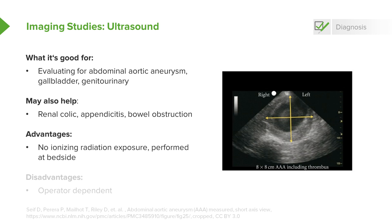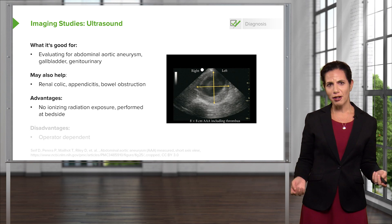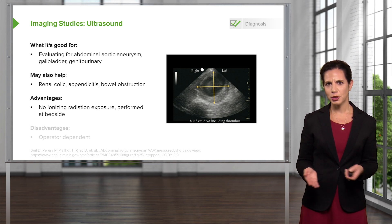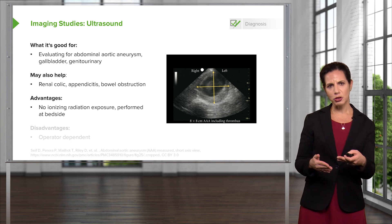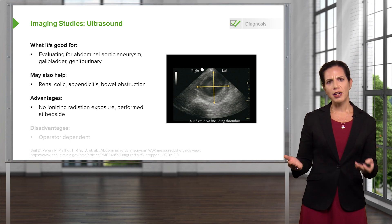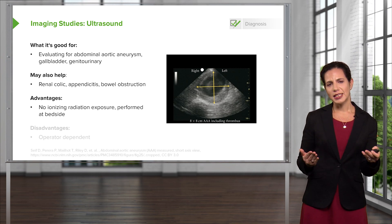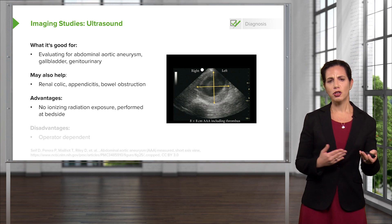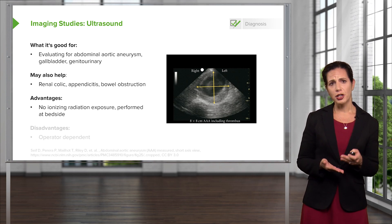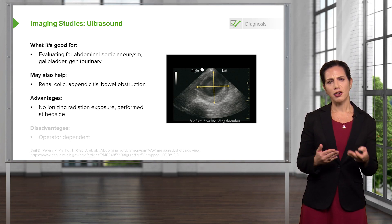The advantages of ultrasound are that there's no radiation exposure — which is one of the big disadvantages of CT scan — and it can be performed at the bedside. In the emergency department, we're generally proud of our point-of-care ultrasound skills, meaning we bring ultrasound machines right to the bedside and can look for many of these conditions ourselves, quickly and on our own time, without waiting for additional personnel.